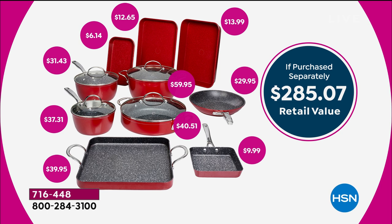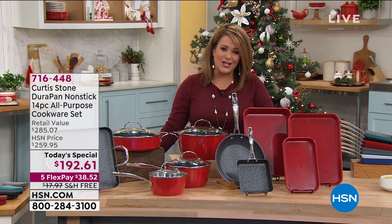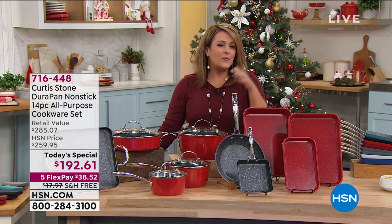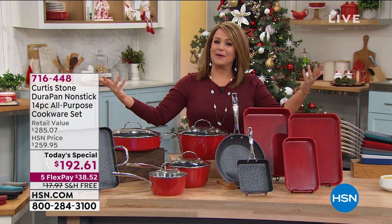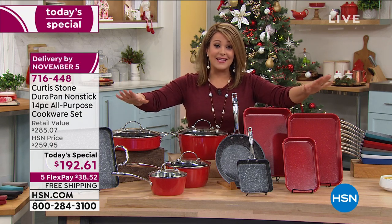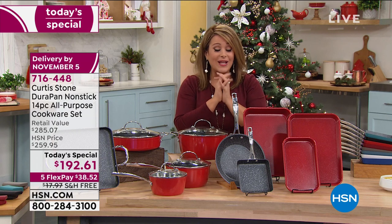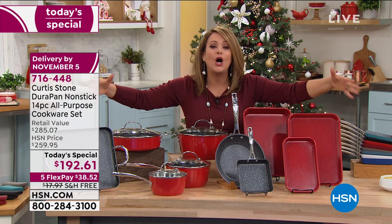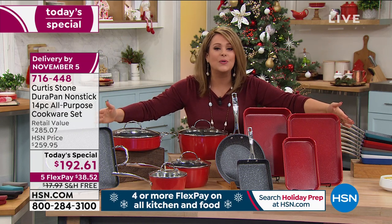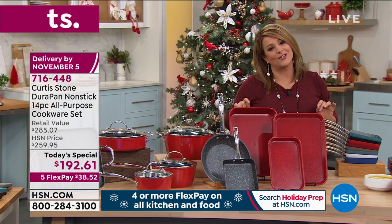This is not just number one rated cookware — across all brands at HSN, Chef has become number one in customer pick and customer satisfaction. Today it's a one-day-only price of $192 and change. If you want to break it down, we have FlexPay. All you pay tonight is the first $38.52 on any debit card, credit card, or PayPal. That gets this entire 14-piece set home. All the kitchen essentials you'd need — none of the extras. You will use this set every single day.